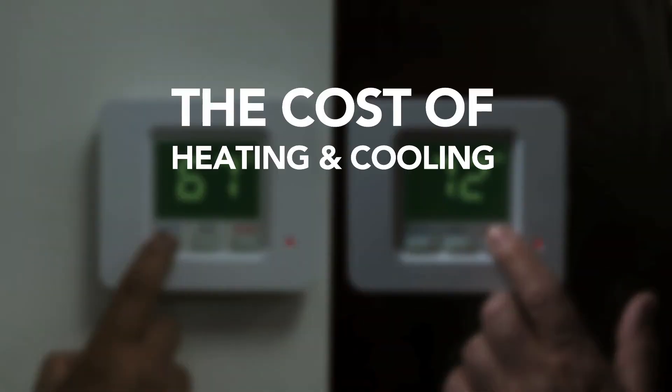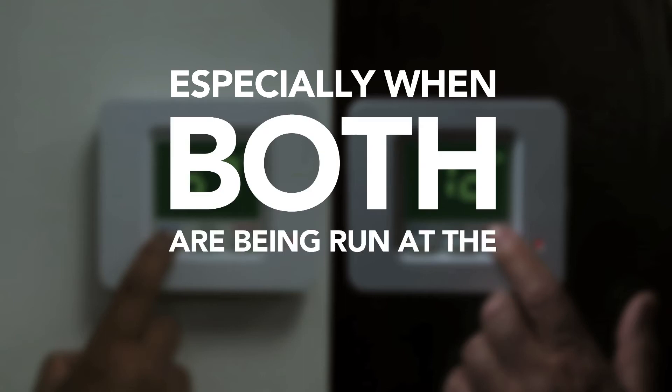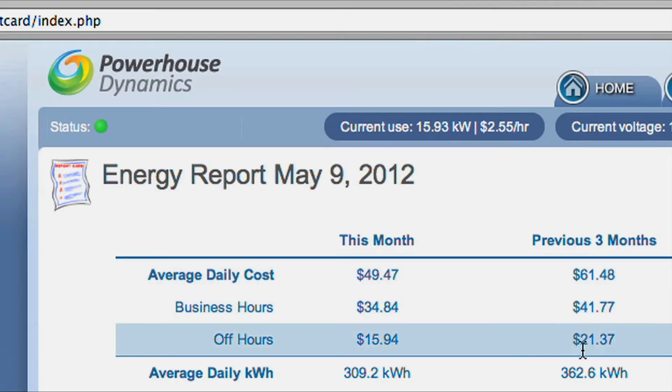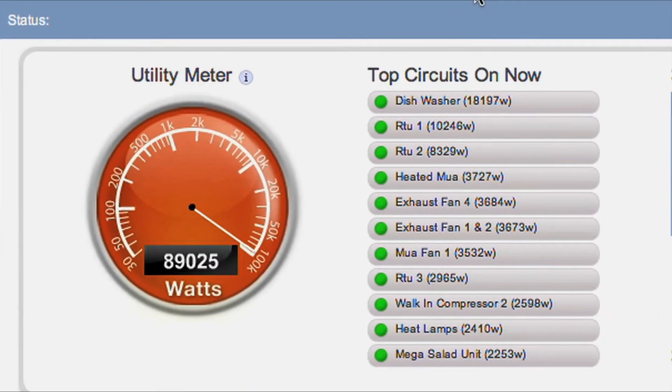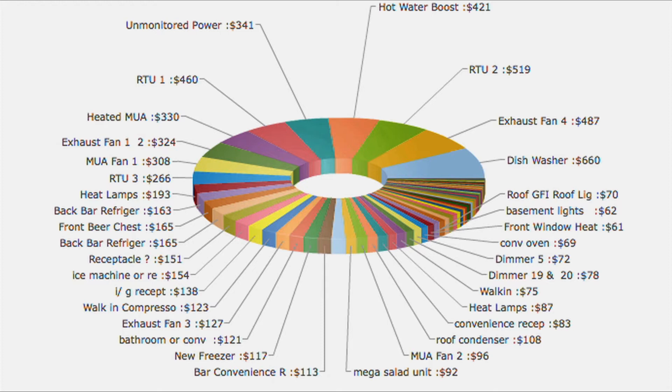The cost of heating and cooling can quickly get out of hand, especially when both systems are being run at the same time. Manage your energy and assets with SightSage from Powerhouse Dynamics, and always know exactly where energy is being used and how much it's costing you.